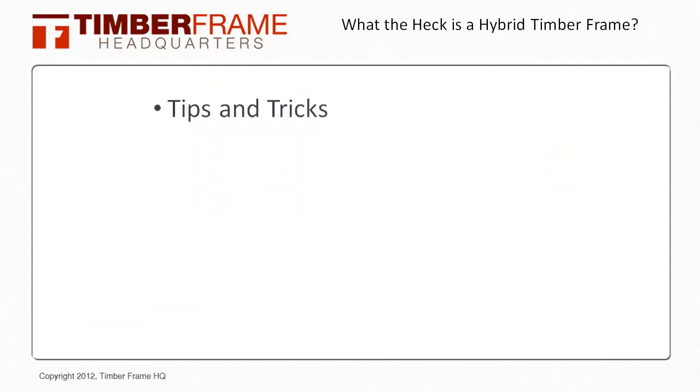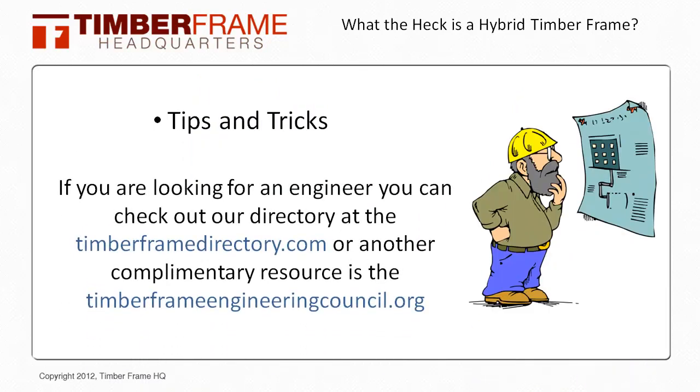As a quick tip, if you are looking for an engineer you can check out a directory at timberframedirectory.com, or another complementary resource is timberframeengineeringcouncil.org.